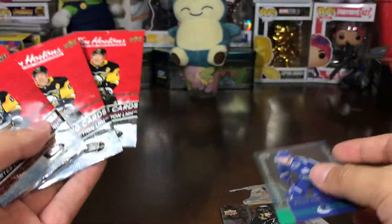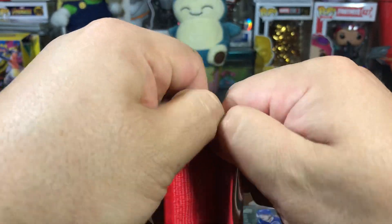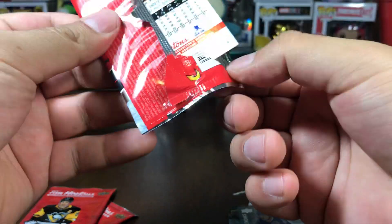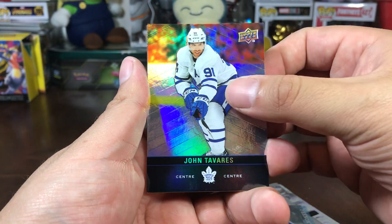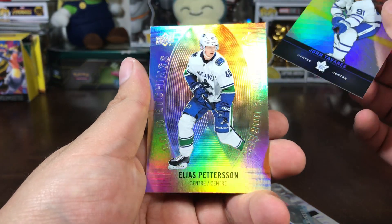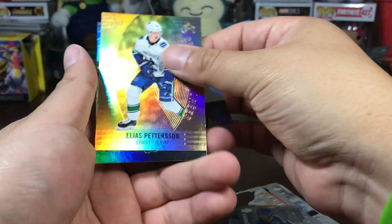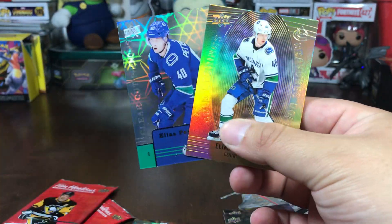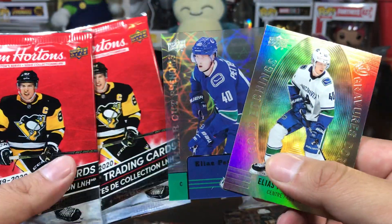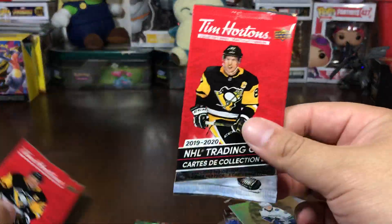Back to the task at hand, continuing on with the three remaining booster packs. We've got a John Tavares, and we got an Elias Pettersson again with the gold etching — really need to get those sleeves. That's pretty cool, so we got the double hitter: Patterson double-hit, Patterson theme, gold etching, clear-cut phenom.